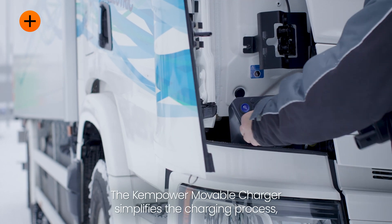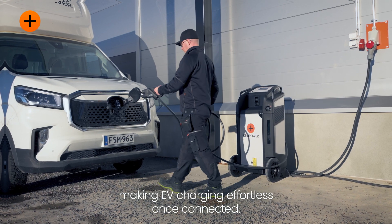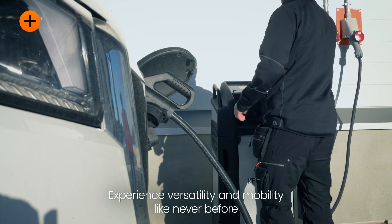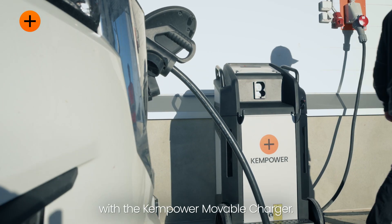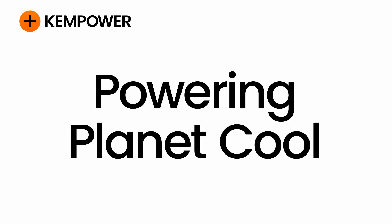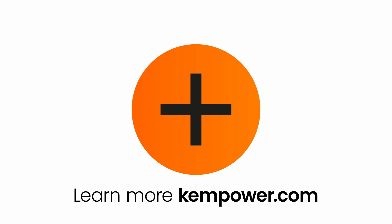The ChemPower Moveable Charger simplifies the charging process, making EV charging effortless once connected. Experience versatility and mobility like never before with the ChemPower Moveable Charger. Learn more about ChemPower's fast charging solutions at ChemPower.com.